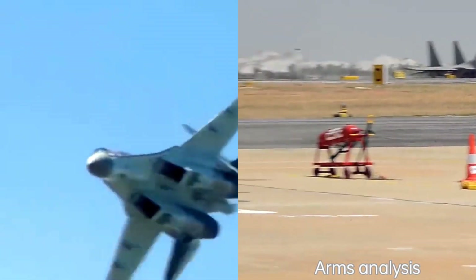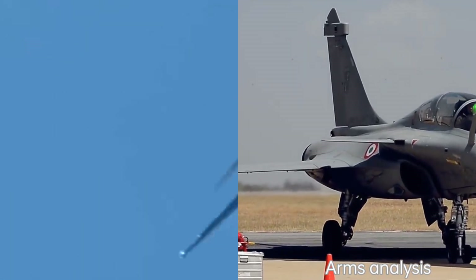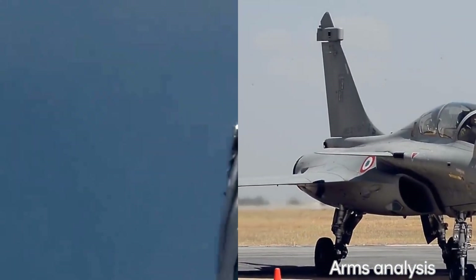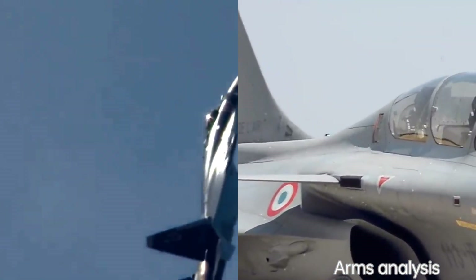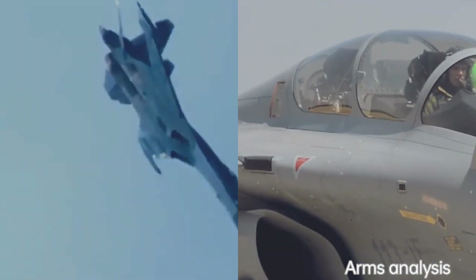It's worth mentioning that determining which aircraft is better depends on specific requirements, operational objectives, and the context in which they are used. Both the Su-35 and the Rafale are highly capable fighter aircraft with their own strengths and capabilities.